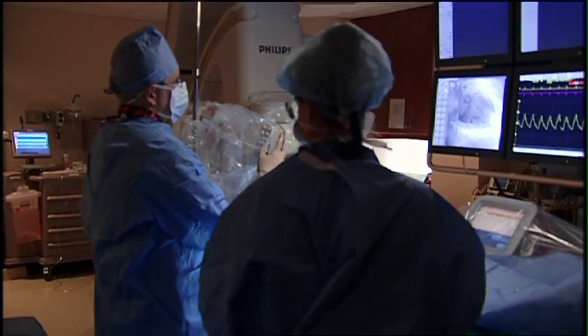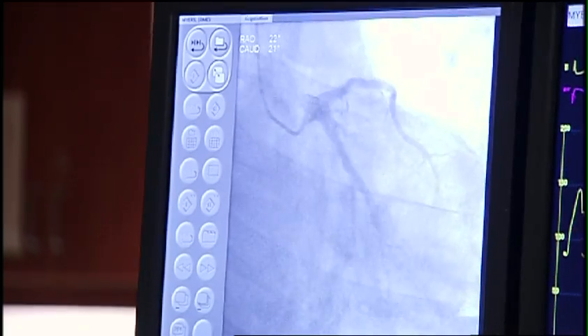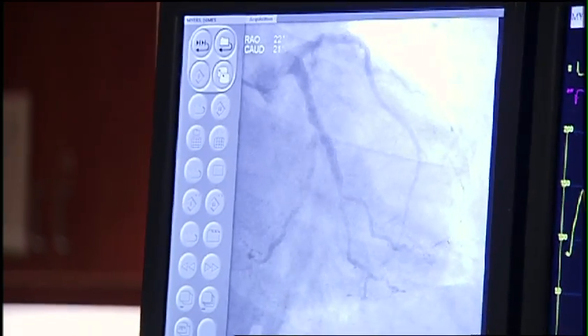Dr. Katapotis says most physicians in the U.S. continue to use the groin method. That artery can have problems, especially with bleeding. And that artery can cause some discomfort and patients need to lie flat for many, many hours, especially if they get a stent.